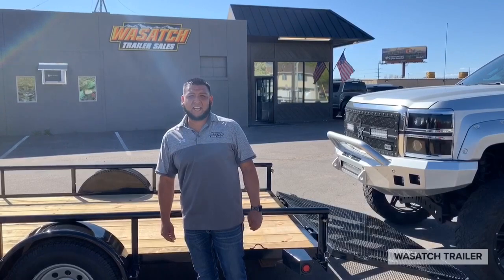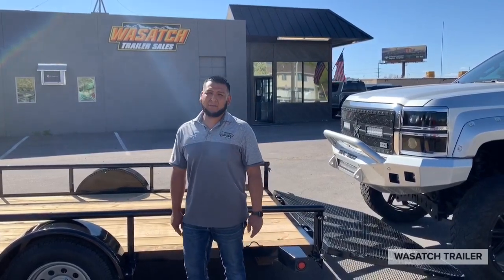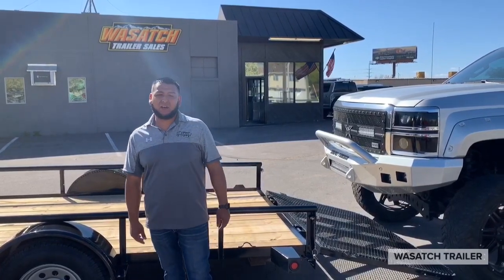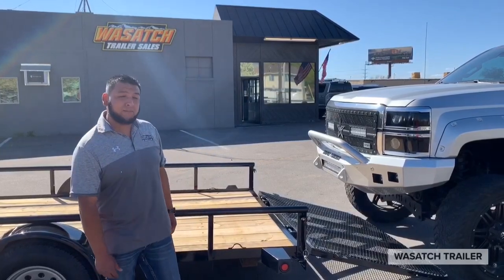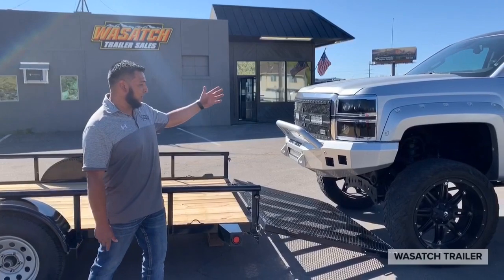Hey guys, going back over this 6.5x14 PJ Angle utility trailer. This is our economy version. We just kind of want to demonstrate the backing that it has on it. You're not going to find this heavy of a gate on any other economy trailer out there. We're going to show you the pickup driving up on it.